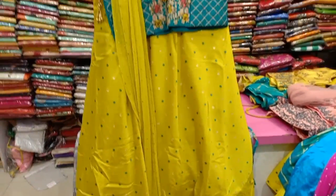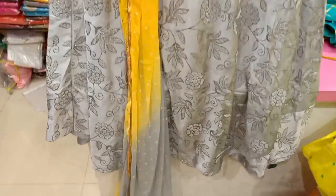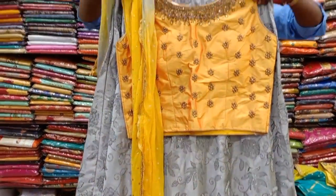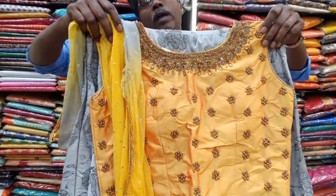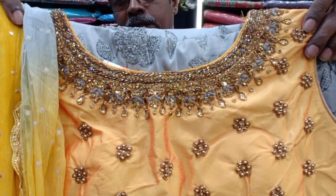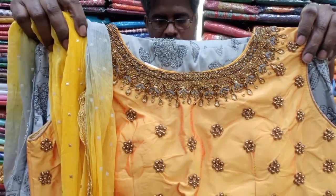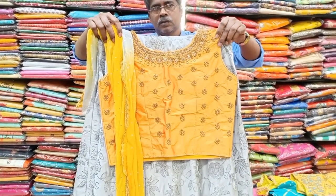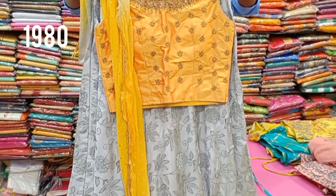This is a very large chart with a 5-color chart design, priced at 1,980 rupees.